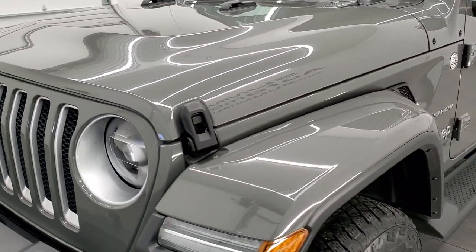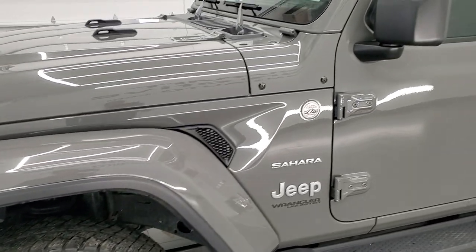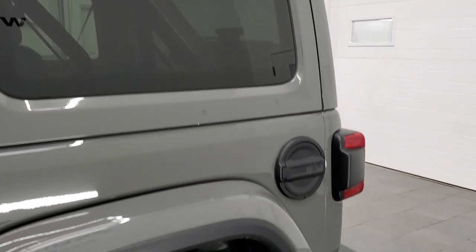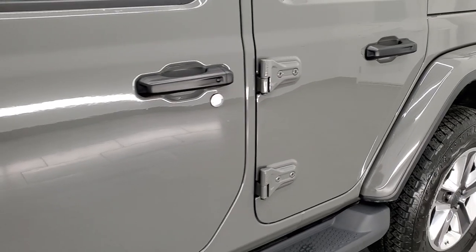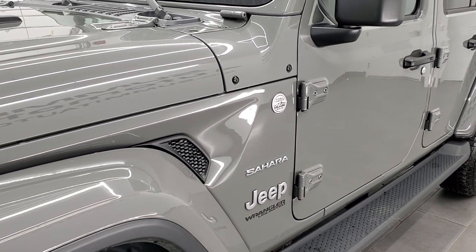One of the most popular Jeep colors, Jeep Sting Gray clear coat on here. We shoot all of our videos in 1080p, 60 frames per second. So if you have HD capabilities on your computer, tablet, smartphone or television, I highly recommend turning them on right now, because it is your best way to check out the quality, condition and options of the vehicle before seeing it in person.